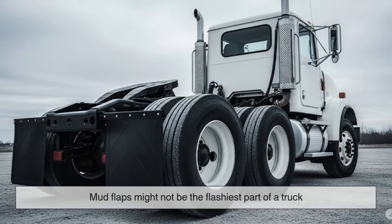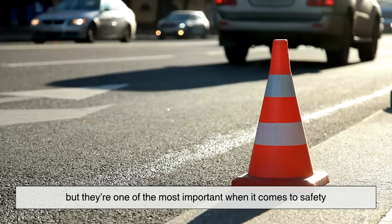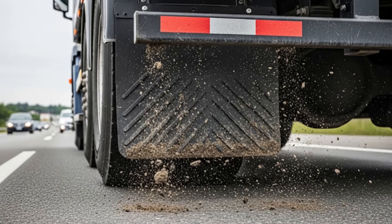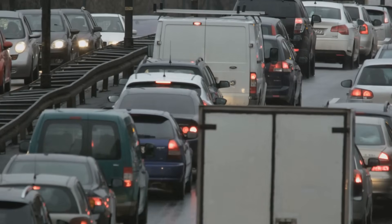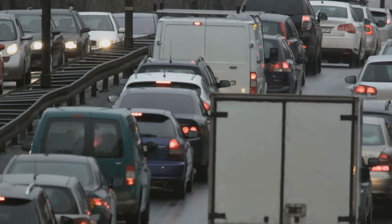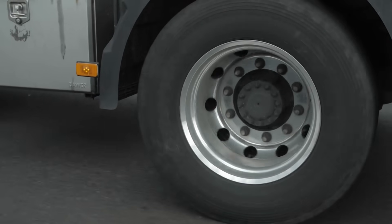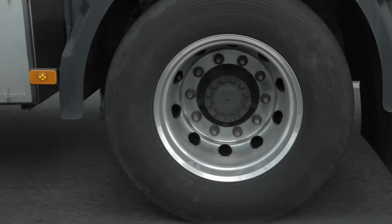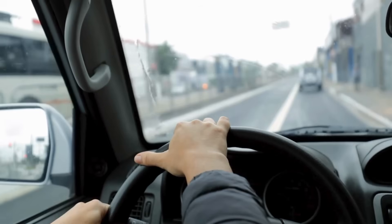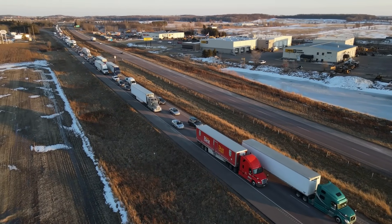At the end of the day, mud flaps might not be the flashiest part of a truck, but they're one of the most important when it comes to safety. They quietly do their job — catching debris, reducing spray, and protecting the people behind the truck. So the next time you see a truck roll by with those humble rubber guards flapping behind it, give them a little respect. They might just be the reason your windshield is still intact. Because when it comes to sharing the road, even the smallest barriers can make a huge difference.